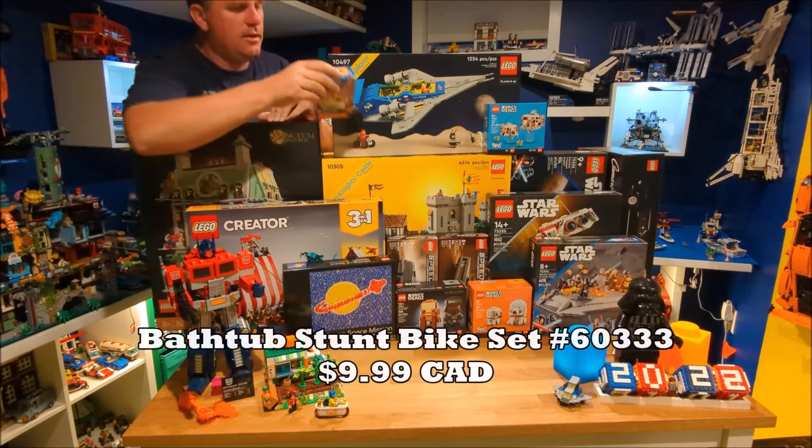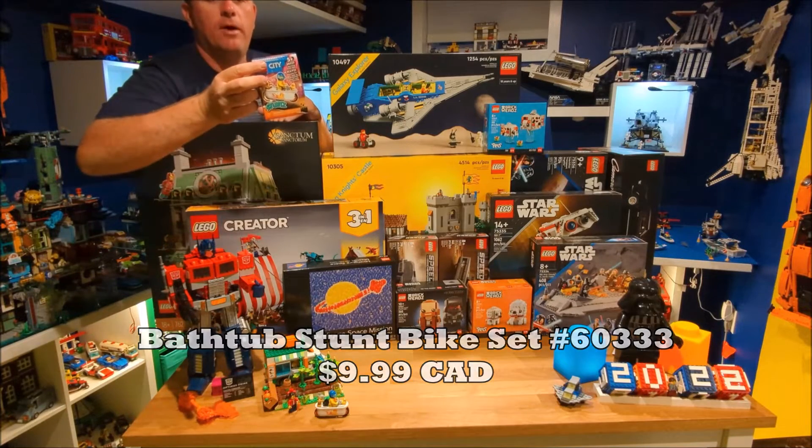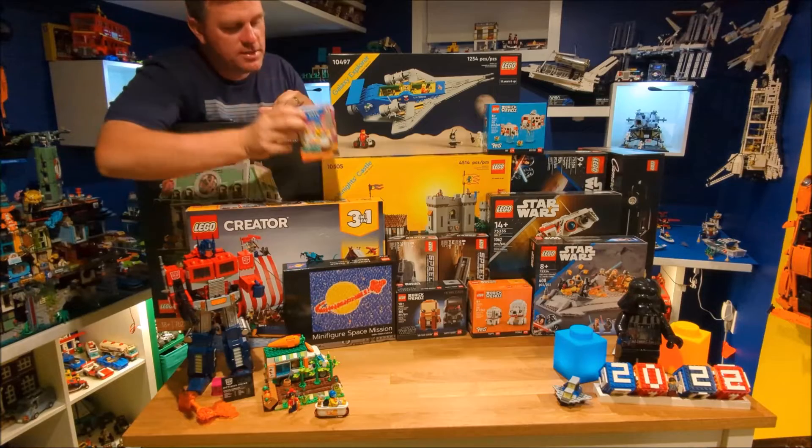We got the — I thought this was just hilarious, so I just had to get it — the Bathtub Wind-Up Motorcycle, which is fantastic. I really like that one.